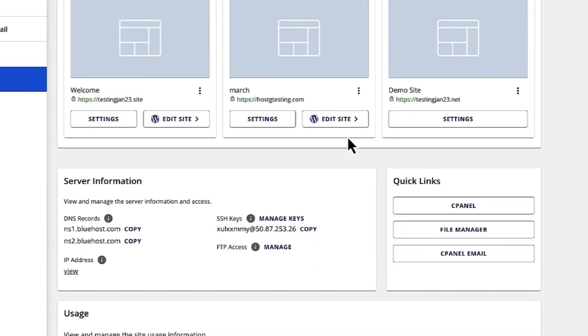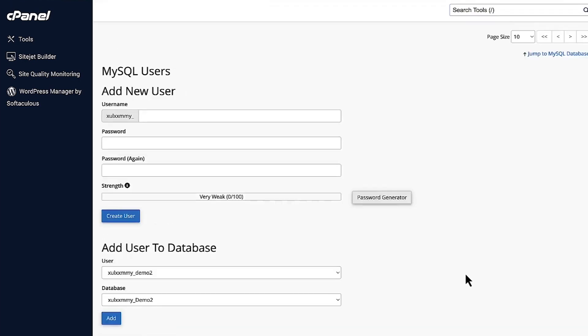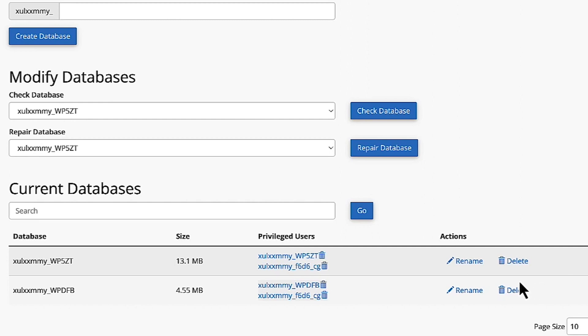So what can you do with cPanel? Well, you're going to be able to upload and edit all of your website files — text, images, videos. You can also create email accounts for your website and manage databases to store your website's information, and loads more. Basically, you can consider cPanel a bit of a one-stop shop for taking full control of your website.